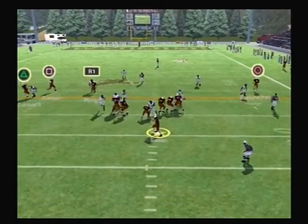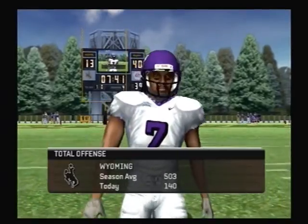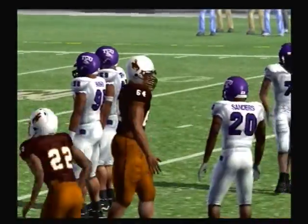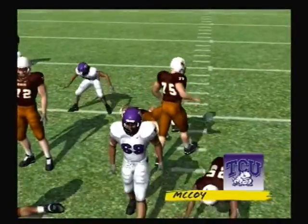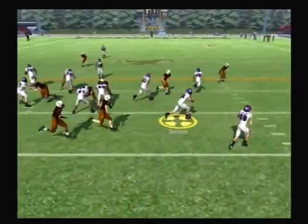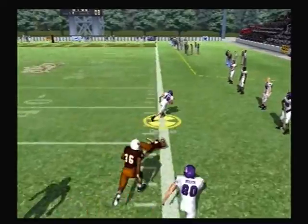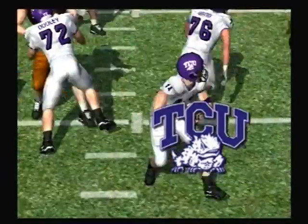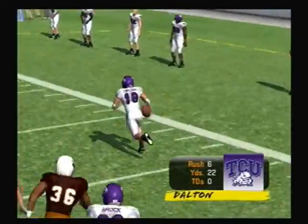Great arm strength — McCoy comes up with a sack, the pressure got to him that time. They brought the heat and the linebacker was able to spring free for a big play. On the option — and now he pitches it, to the 50, and he's finally shoved out at the 42-yard line. That's now 100 yards rushing on the day — that's just hard-nosed running, and it gives him another solid day at the ballpark.